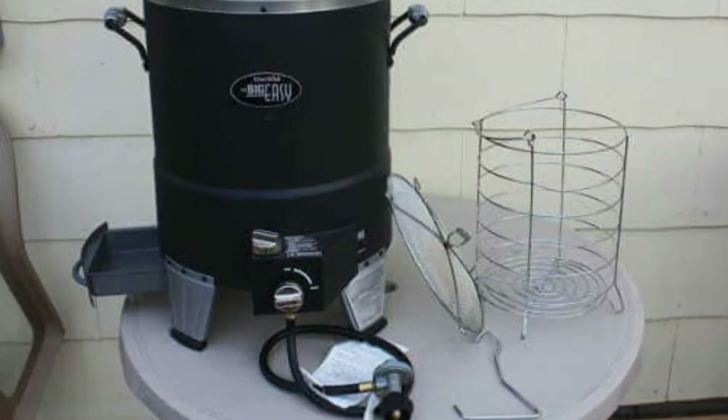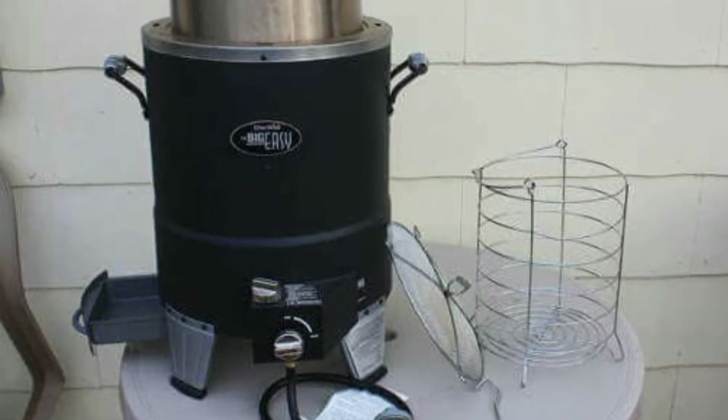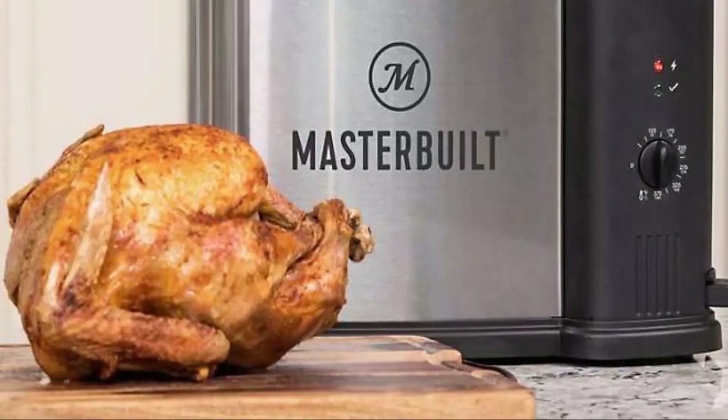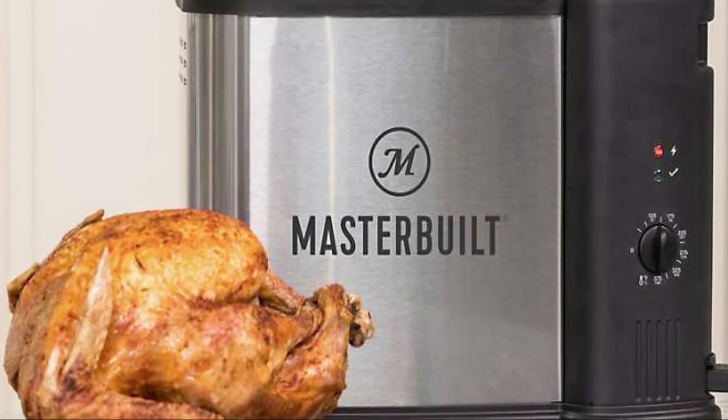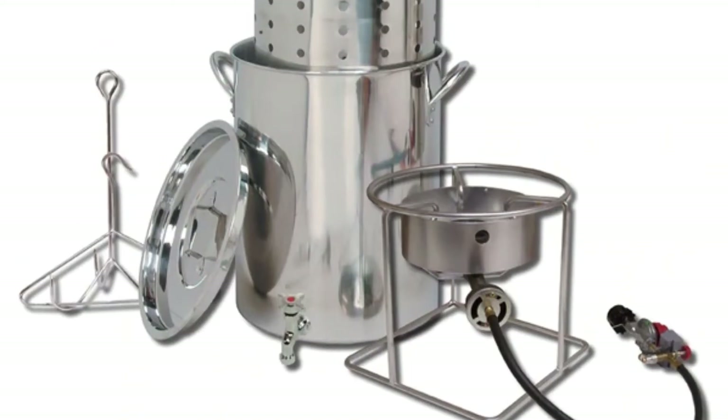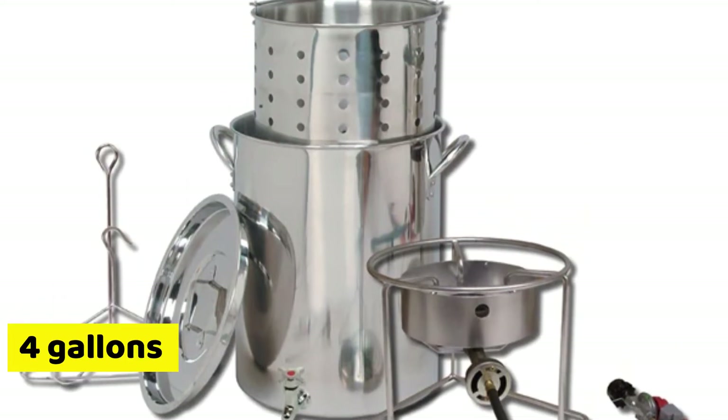When you choose Char-Broil, you don't have to worry about hot oil splattering or constantly buying more oil for your meat. On the other hand, Butterball Masterbuilt XL can take a maximum of 2.75 gallons, while Bayou Classic can take up to 4 gallons of oil.